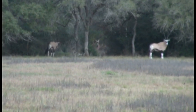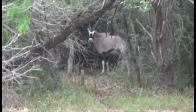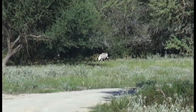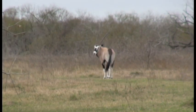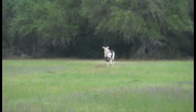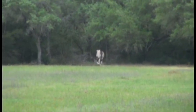Gemsbok have a lifespan of 15 to 19 years. They are mainly grass eaters, but also eat pods of especially the camel thorn, small shrubs, and bushes. They also dig up roots and bulbs to eat, from which they get moisture, and thus do not need water often.